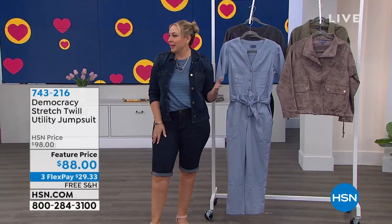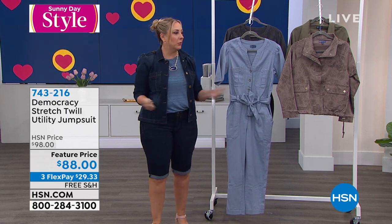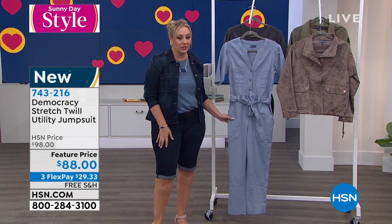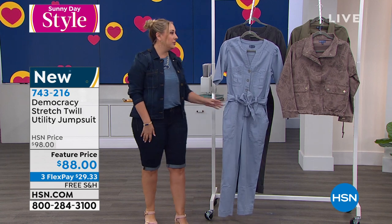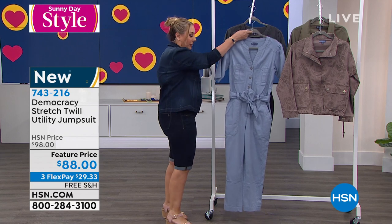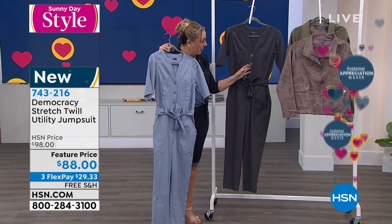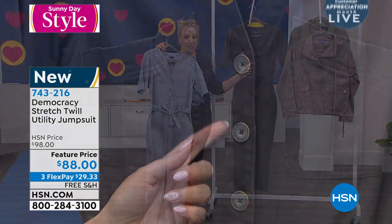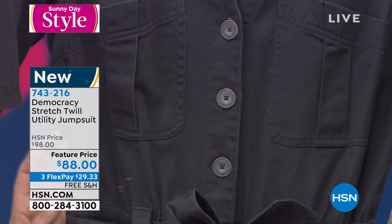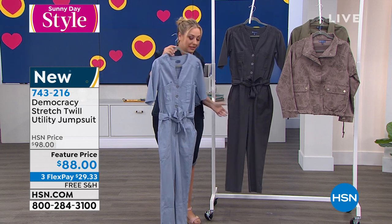So we're going to continue on with the jumpsuit. I know something about jumpsuits — I know they're in style but I personally love them. I feel like you get up in the morning, put on a jumpsuit, you're stylish, you're good to go. Feature price $10 off at $88. I have two color choices for the jumpsuit: light blue and shadow. I actually want to point out the buttons on the shadow are different than the buttons on the light blue — look at these cool buttons. I love the details on the pocket. This is just absolutely gorgeous. I already picked this up before the show.